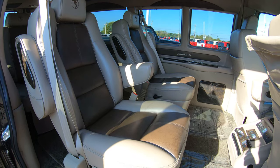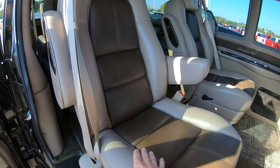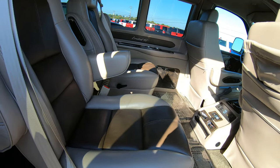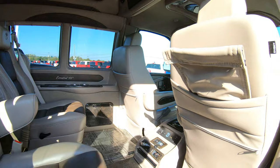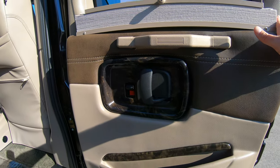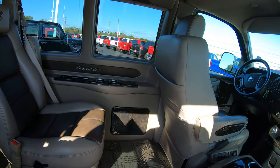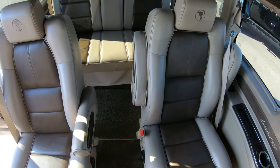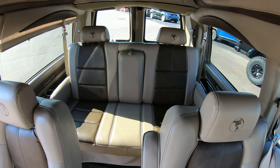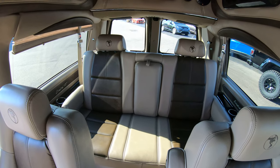This is a seven passenger conversion van with a really nice two-tone interior throughout. The two-tone interior on the seats doesn't just stop there — the wall panels and doors are also two-tone to match all the seating. With the seven passenger layout you're going to get one row of captain's chairs along with a rear power bench that can accommodate up to three people.